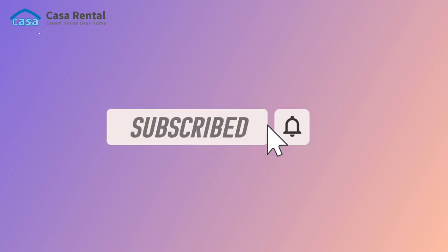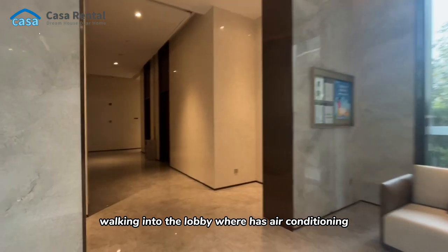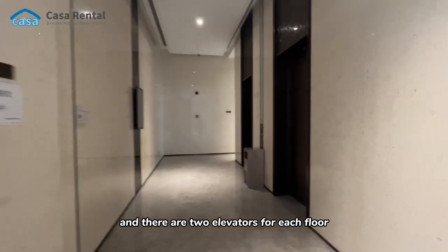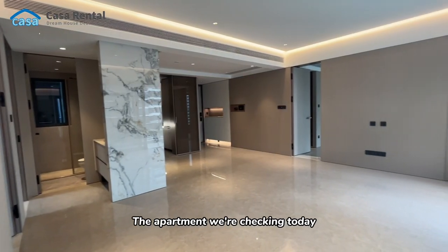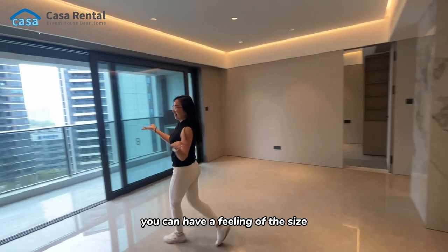Walking into the lobby, which has air conditioning — you can feel cool immediately. There are two elevators for each floor. The apartment we're checking today is an empty apartment, so you can get a feeling of the size by watching me walk through.